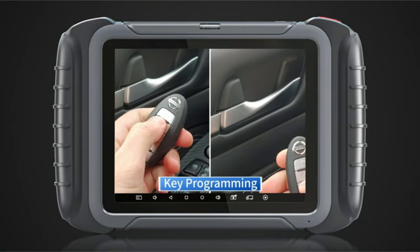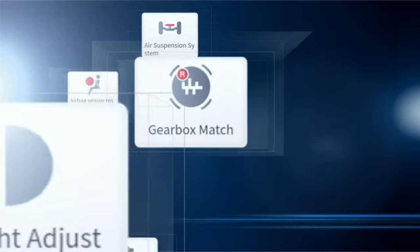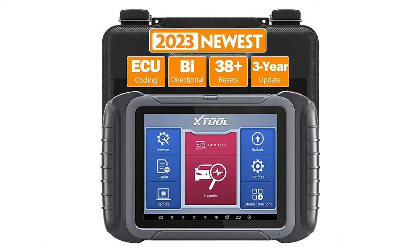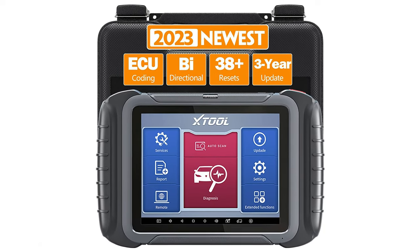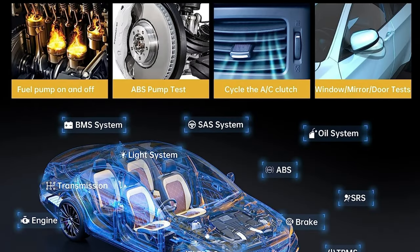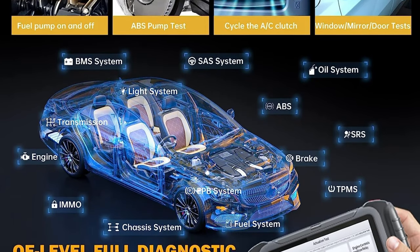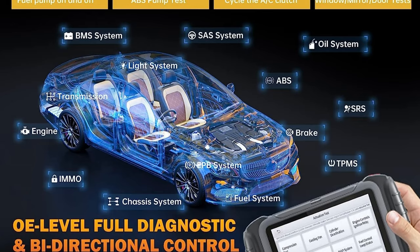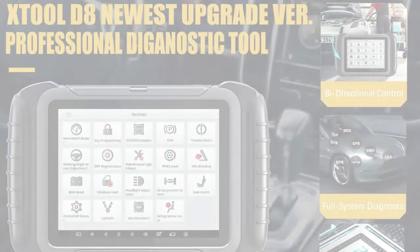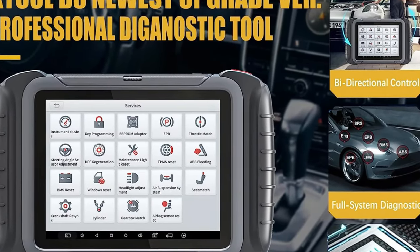The X-Tool D8 also offers expandable capabilities with optional adapters, such as the KCON 100 Plus KS1 Adapter for Smart Key Programming for Toyota/Lexus, and the KC501 Adapter for Key Programming for Mercedes-Benz, BMW, VW, Volvo, and more. The X-Tool D8 comes with a comprehensive 2-year warranty, free updates for three years, and a dedicated 24/7 technical support team, perfect for advanced DIY enthusiasts, auto repair shops, garages, car dealerships, and home mechanics. The X-Tool D8 odometer correction tool is a reliable companion that will simplify your diagnostic tasks.